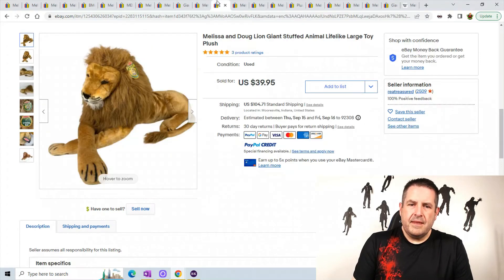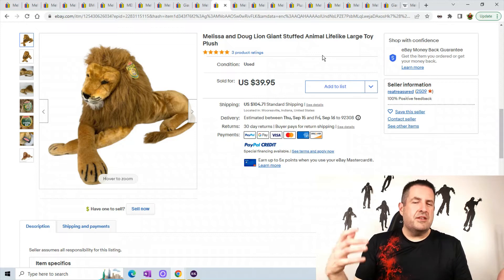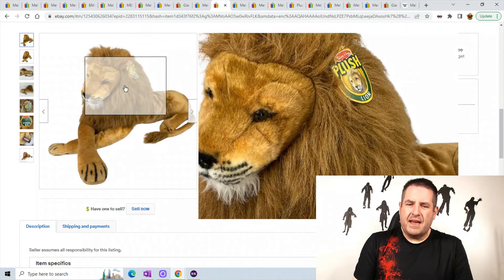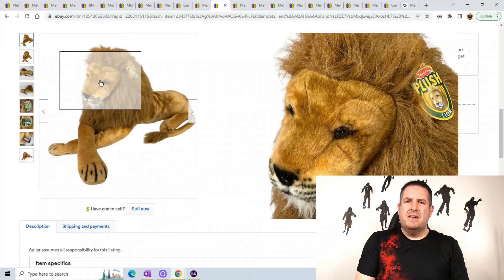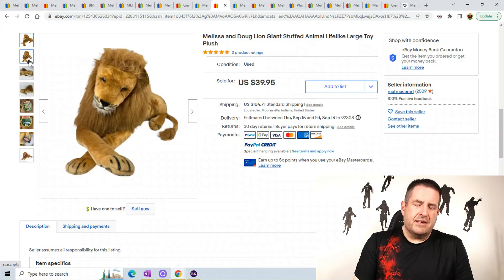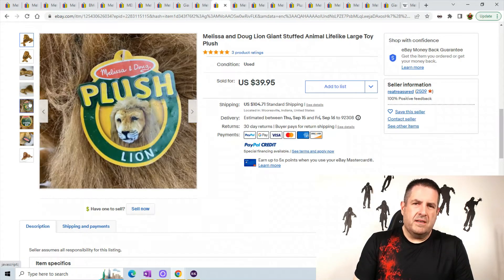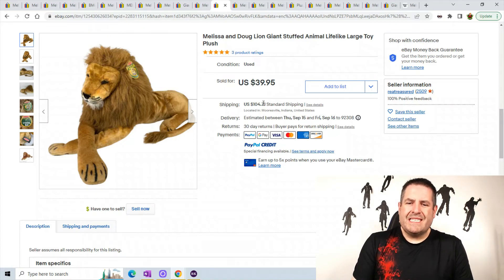Next we have another one I've had — this is the Melissa and Doug giant lion. When you're dealing with large items I like to put 'giant' and 'large' in the title — seems like a lot of people search for those, so make sure when listing big items you put 'giant' in the title. There's the little tag on his face. His head is actually hard, like a styrofoam or plastic ball — you can knock on it. The rest of his body is super soft. Since the body rolls up, he was super easy to ship — the head was the only thing you couldn't do anything about. I think shipping cost me like $20. Anyways, this guy sold for $39.95 plus $104.71 shipping.